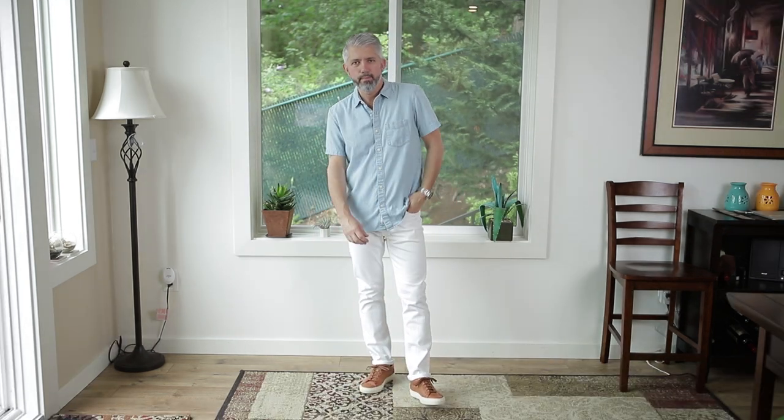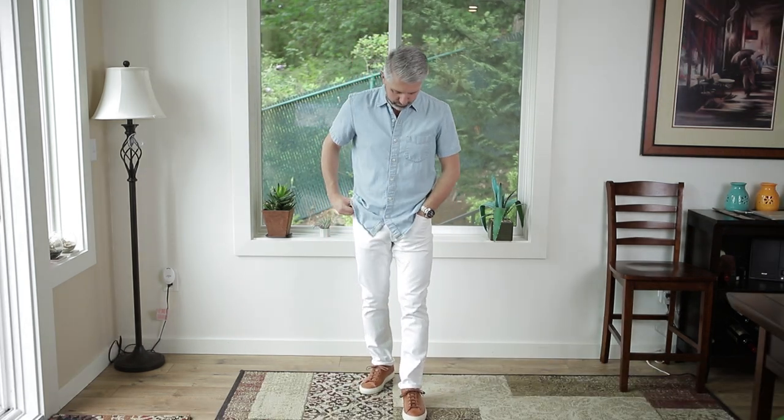Next up we've got a nice sort of summer look here — again, super casual. We went with white denim, of course the brown Koyos, and this light blue denim short sleeve button down shirt. I think this is a nice, easy breezy summertime look and the shoes really go great with this white.